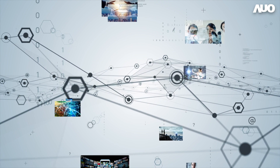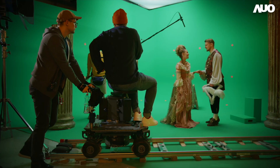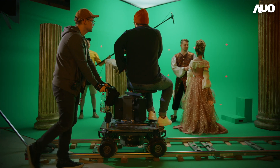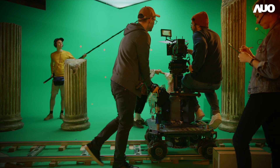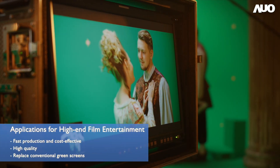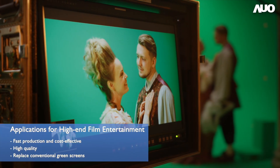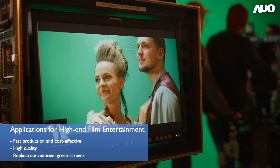Due to the fiercely competitive nature of the video streaming industry, filmmakers face the pressure of fast-paced production, cost, and quality. Hence, they are forced to seek display solutions that offer a higher cost-performance ratio, making LED screens the best alternative to conventional green screen for building movie sets. In doing so, the time and cost of processes used for post-production can be reduced considerably.